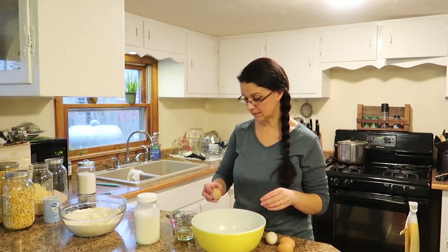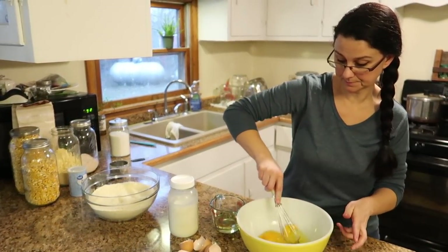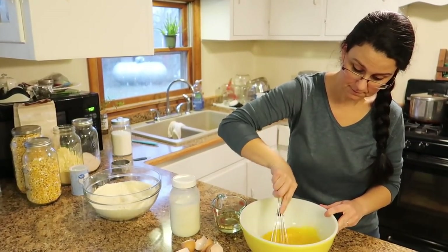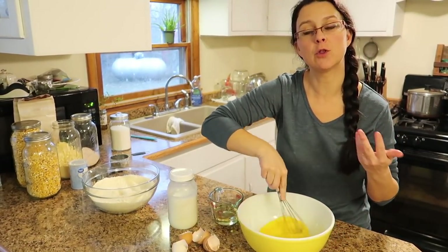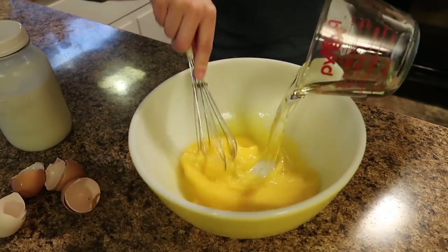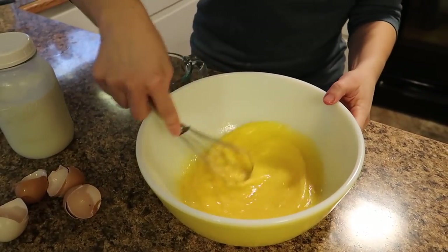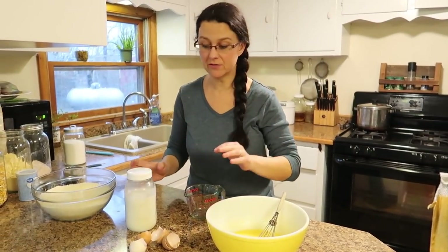For the wet ingredients, we're going to start with four eggs. We're going to mix these up. And I'm going to add in the oil right now because I like for the oil and the eggs to kind of emulsify before I add any of the other ingredients. And now we're going to add two cups of milk.